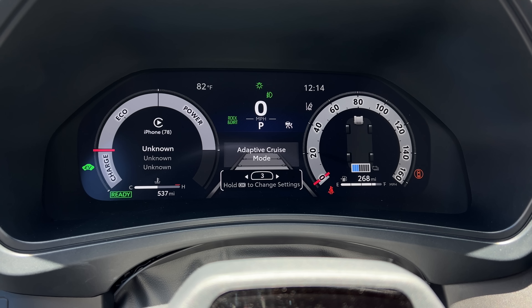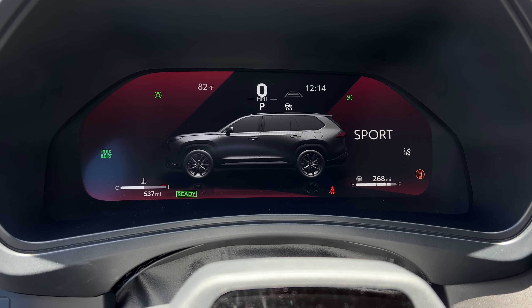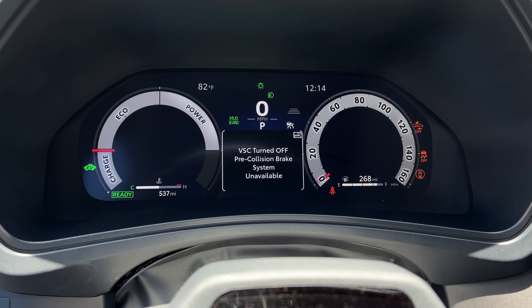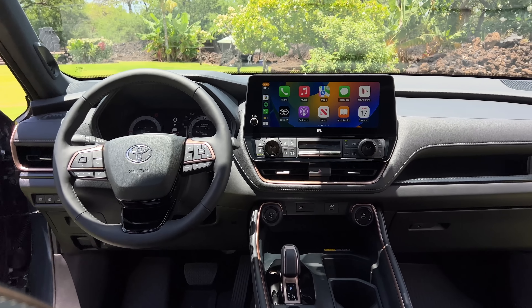The Limited and Platinum also get a 12.3-inch digital instrument cluster that looks really cool - very informative and very configurable to whatever information you want there. It also features really cool drive mode animations that I've seen on the Toyota Crown, showing the similarities between this and that. The bronze trim you see around here can also be seen on the Toyota Crown.